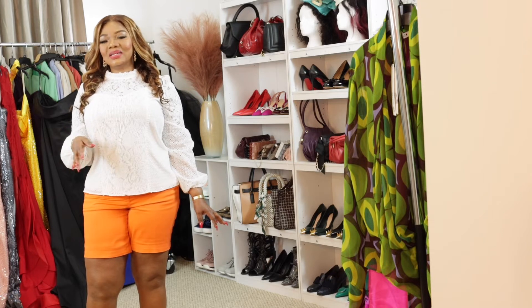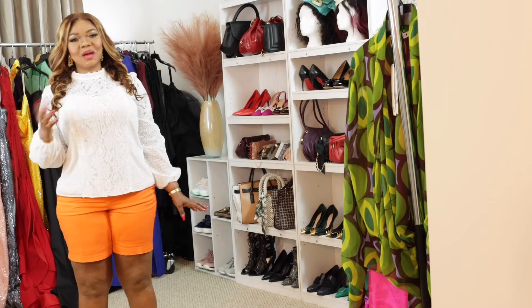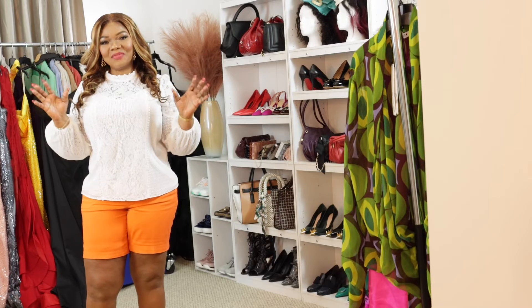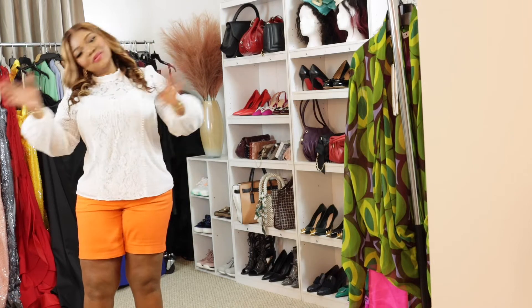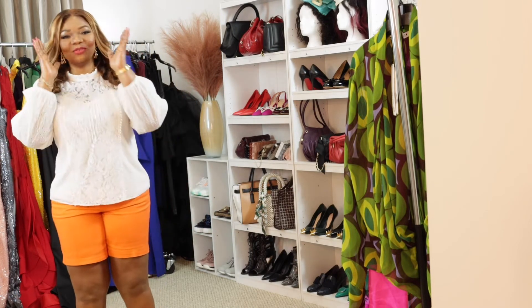We also have another channel which is not functioning right now — it's for food, it's Malbi's Kitchen. If you are a returning subscriber, thank you so much for your immense love and support you give me every day, to come and film and make you laugh and have fun. Thank you so much.